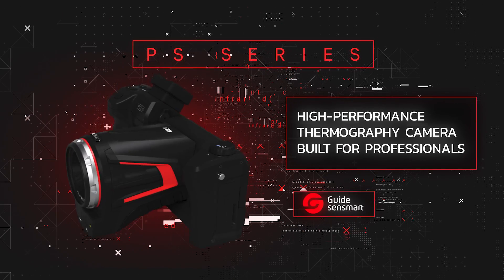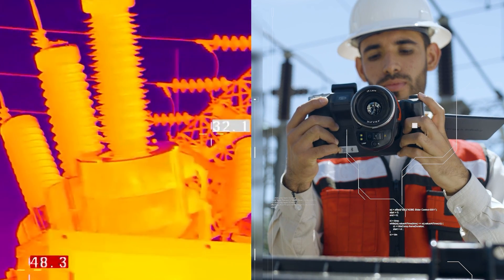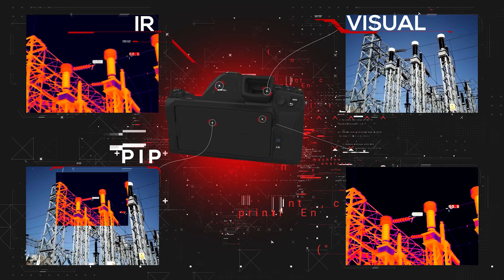PS Series High-Performance Thermography Camera — Built for Professionals. It is the most advanced and intelligent camera in its class, designed to do inspection and maintenance tasks easily, quickly and accurately.